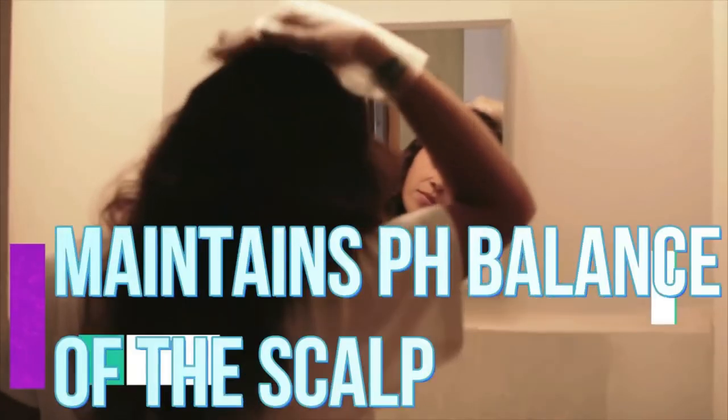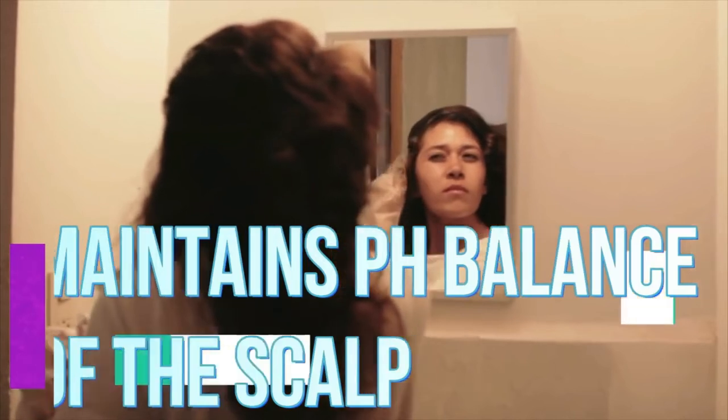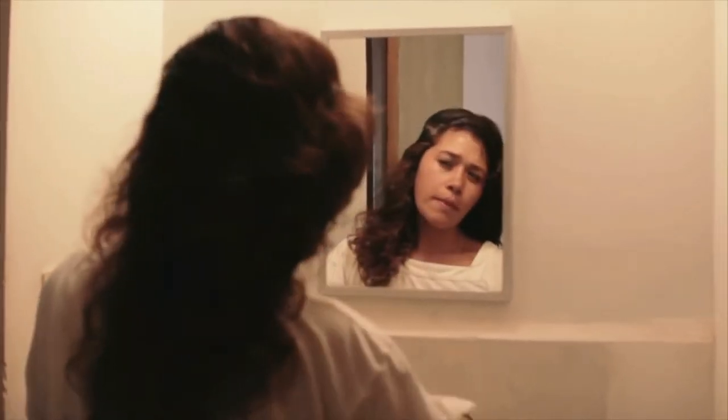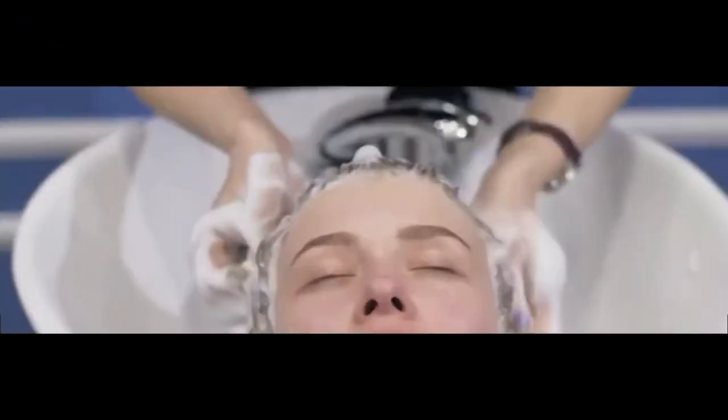Number thirty-seven, it can maintain the pH balance of your scalp. When the pH balance of your hair is disrupted, it can lead to endless hair problems. Aloe vera can help maintain the pH balance of your hair. The pH of your scalp is normally around 5.5.